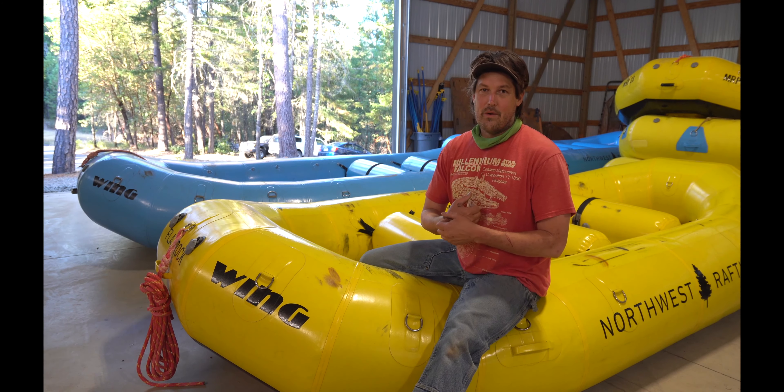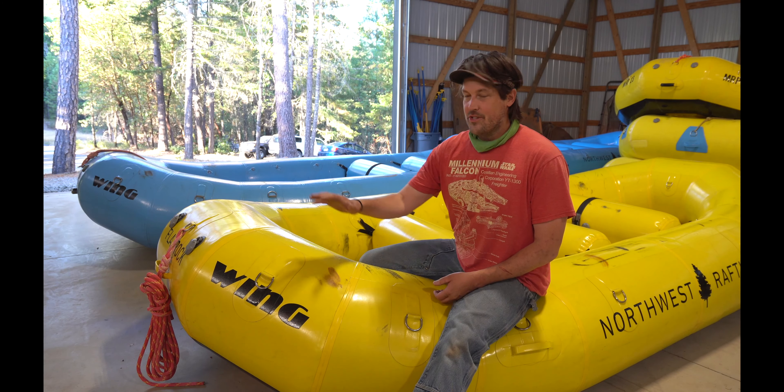Welcome to Gear Garage. My name is Zach. This is my little internet show about whitewater stuff, and today I want to talk about Wing rafts.